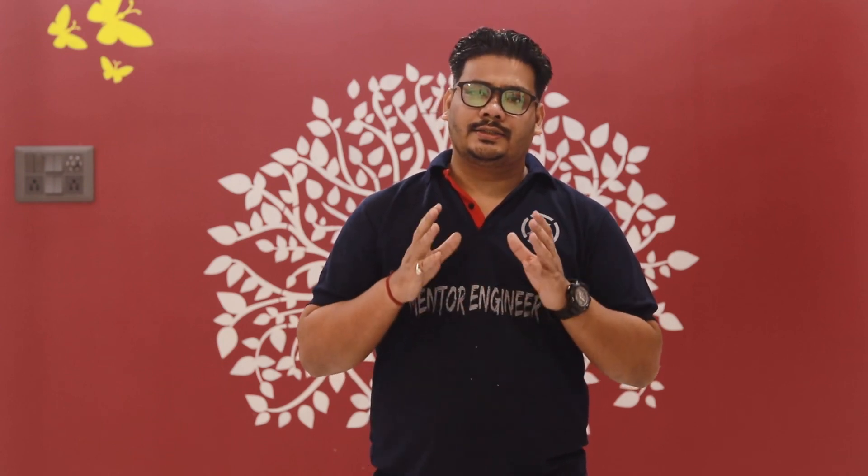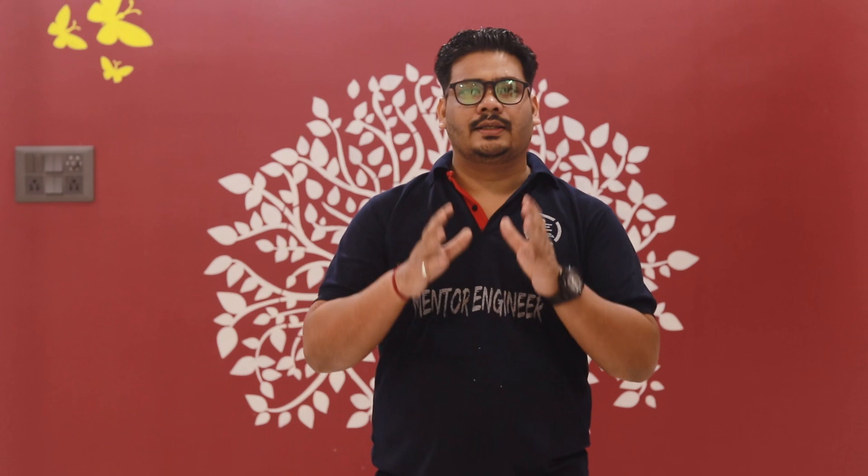First of all, we are going to discuss about the seat matrix for both MBBS and BDS, starting with MBBS. The total number of MBBS seats in the state of Tamil Nadu is around 5,400. The state quota MBBS seats reserved are 3,968, for the 15 percent All India quota MBBS seats reserved are 580, and for the management quota there are 852 MBBS seats reserved.